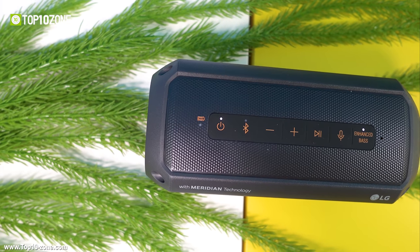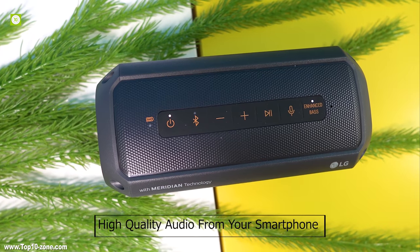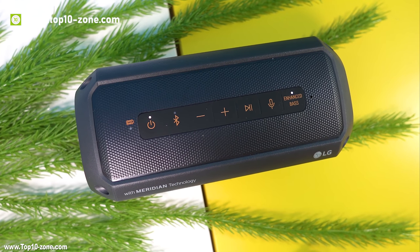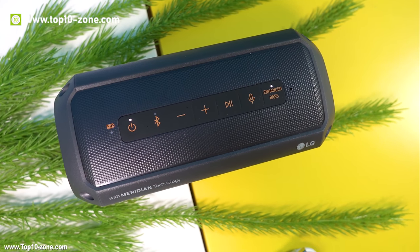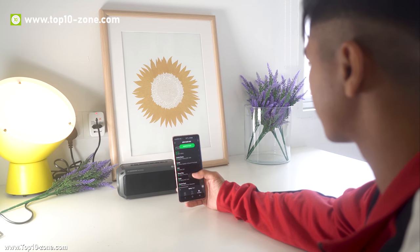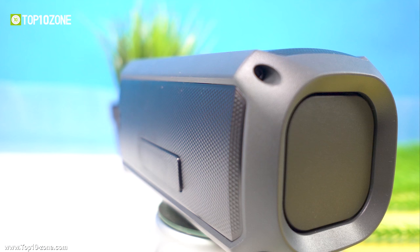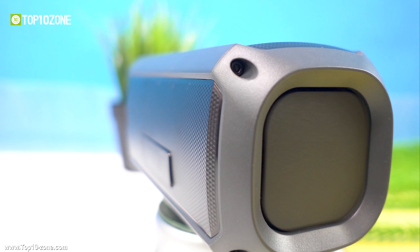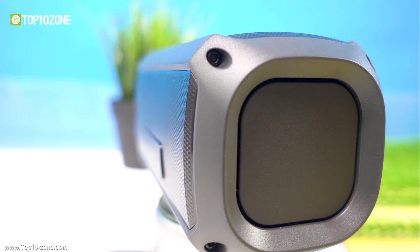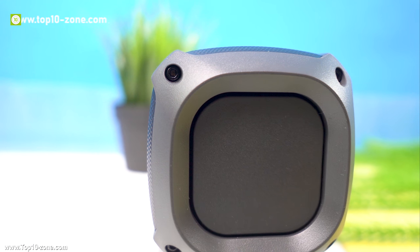LG PK3 is a Bluetooth wireless device with APTX support, so you get high-quality audio from your smartphone or favorite streaming service. You can also connect up to two phones simultaneously and alternate with your friend while choosing songs. The speaker has a bass enhancer button and dual passive radiators that provide outstanding bass in a limited space, bringing more energy.